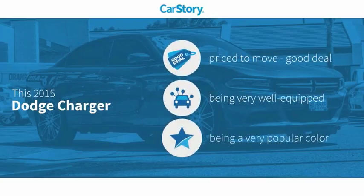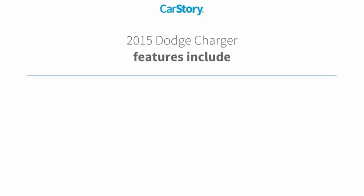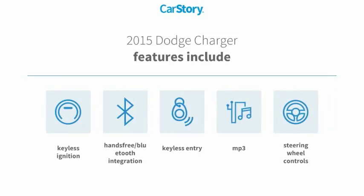Car Story research indicates this vehicle as being priced below the average market price. Loaded with features, including keyless entry, keyless ignition, steering wheel controls, hands-free Bluetooth integration, and MP3.